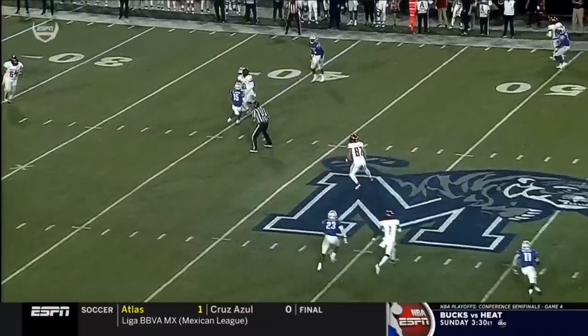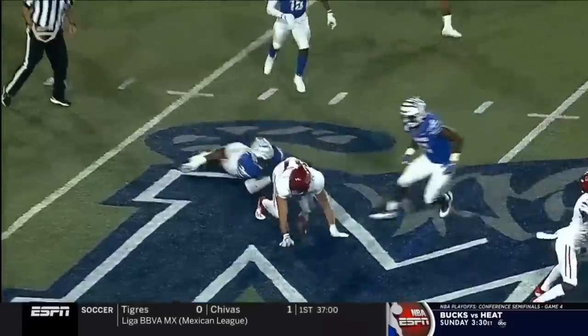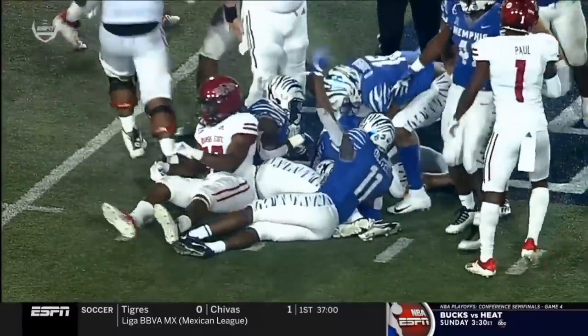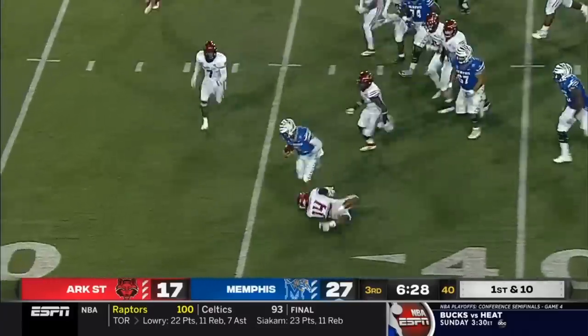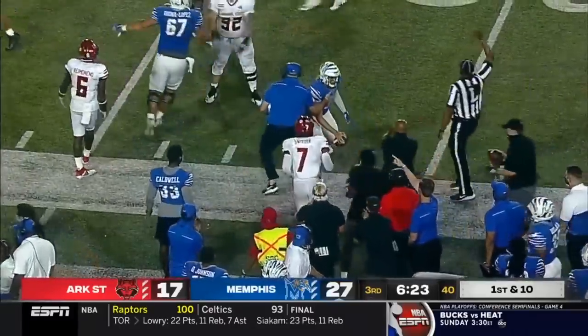Finding Tyler just sitting in that soft zone — Tyler's going to make a move after that catch. JJ Russell running to the football just knocks that ball out with his elbow — the second takeaway by the Memphis defense. Play action for Brady White — he's going to tuck it under and run, and he'll break a tackle inside the 30-yard line before he's brought down.